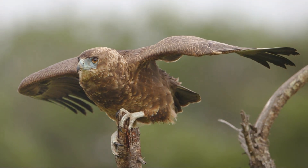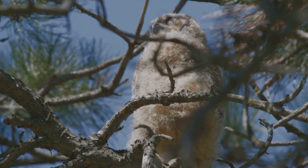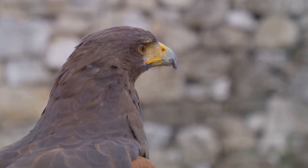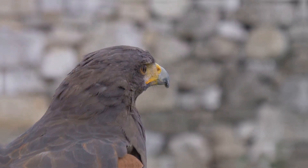Imagine a young hawk, perched precariously on the edge of its nest, high atop a towering tree. With a mix of trepidation and excitement, the young hawk spreads its wings, feeling the wind catch beneath them for the first time.